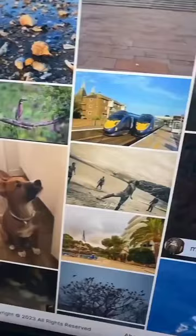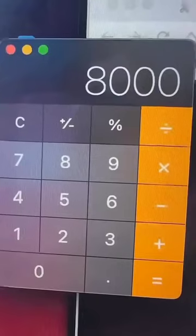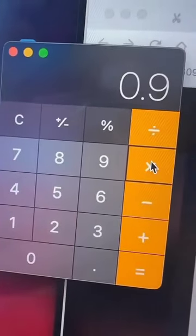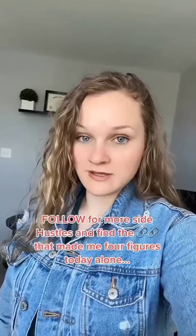Then you get paid for your photos. It can literally be an image of anything and they will pay you 90 cents per view per photo. Let's say you get 8,000 views times 90 cents — that's $7,200, and you didn't have to show your feet or your boobs.